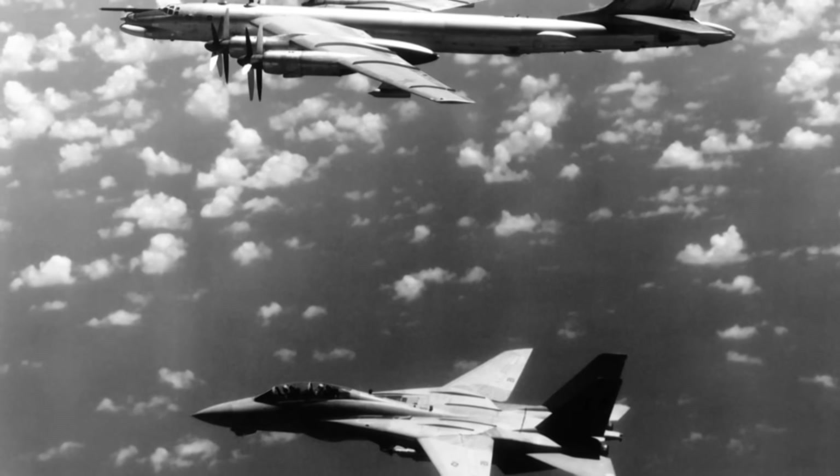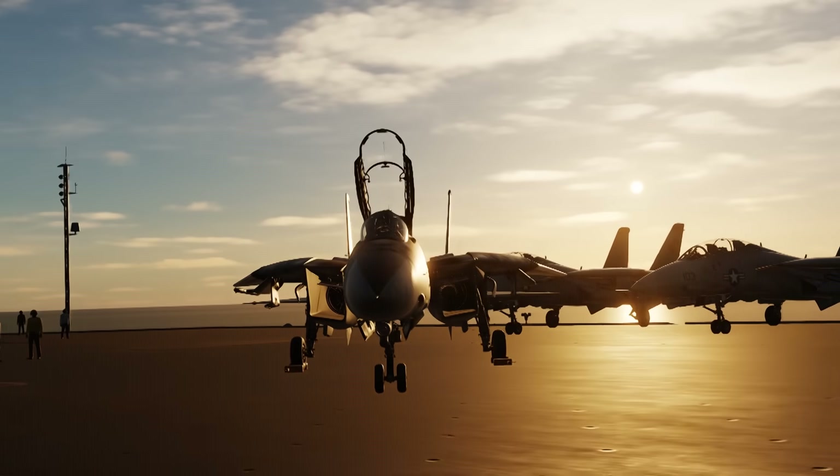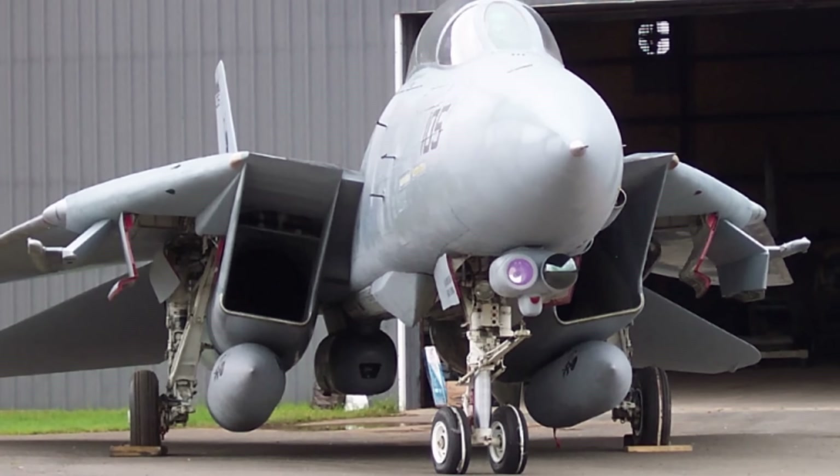Instead of locking a target at long range and IDing up close with the aforementioned scope, the TCS could instantly snap to the radar contact. TCS footage could even be recorded onto a tape in the F-14 for later viewing. This was useful for rudimentary reconnaissance, getting a close-up look at the Bear bomber, or even capturing lessons from mock dogfights. TCSs were retrofitted to the F-14A, and later came standard on the F-14B and the F-14D Super Tomcat.